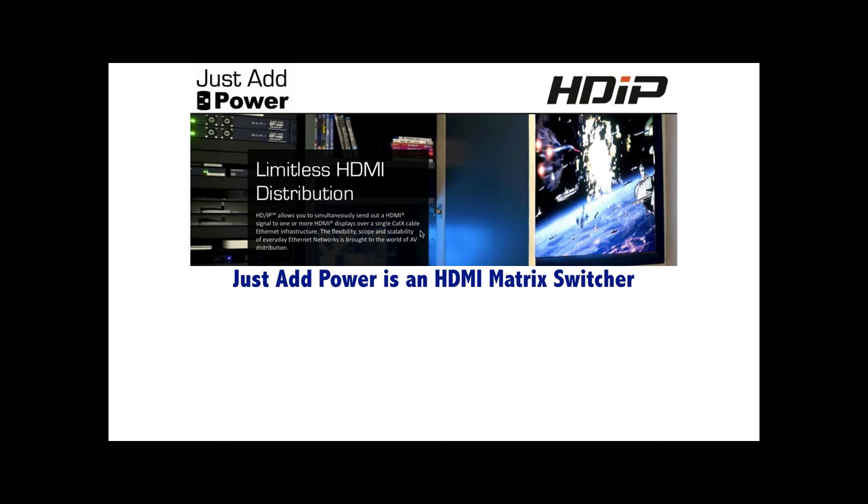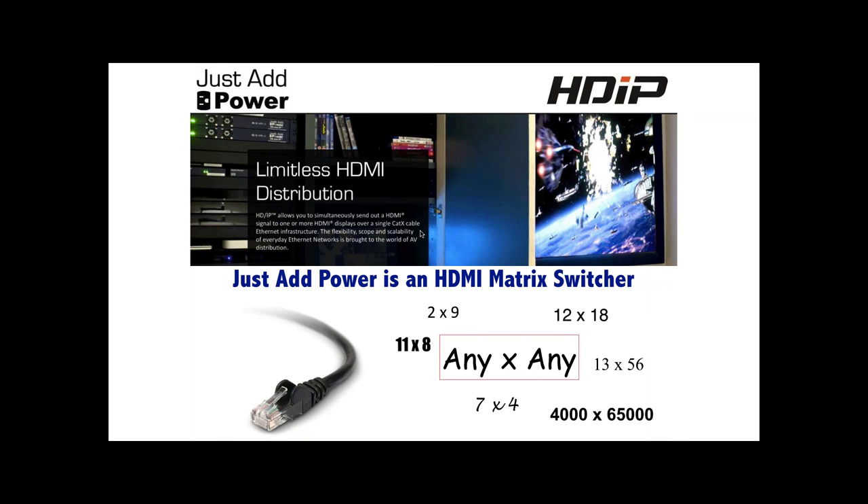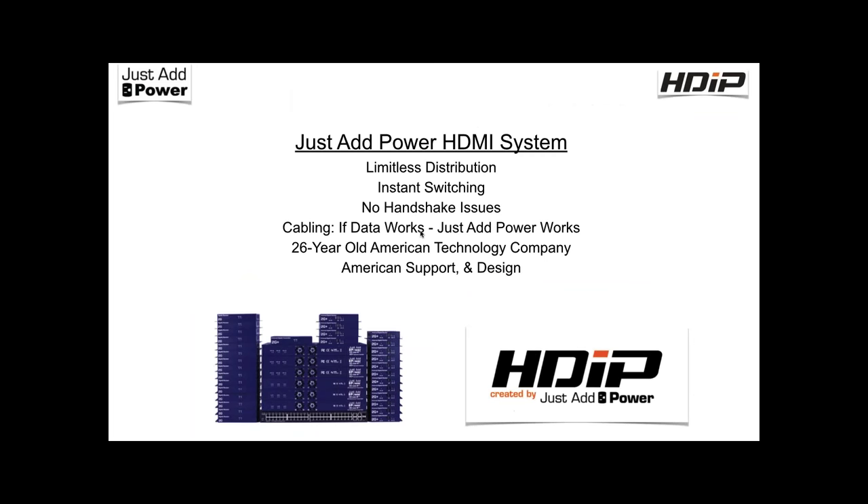We like to say we are a matrix switch — we just do things a little differently. If your client wants two sources to nine screens, you use two transmitters and nine receivers. Seven by four? Same thing. You never waste inputs and outputs — you always get exactly what you need and can scale the system as large as you want. The theoretical limit is 4,096 sources to 65,000 screens. The basis is: a transmitter per source, a receiver per display, with a gigabit network in between.